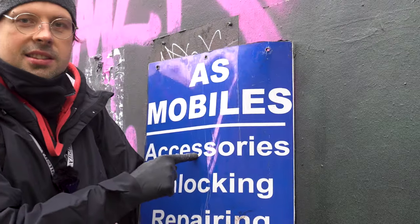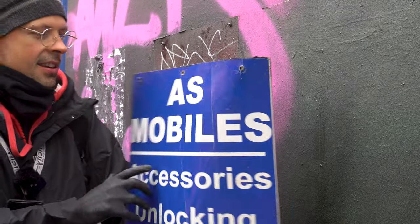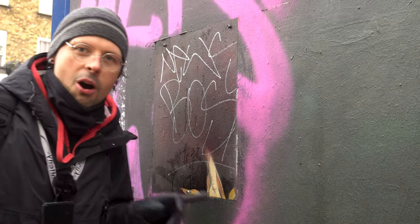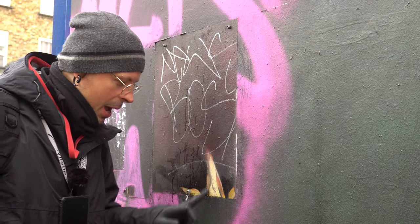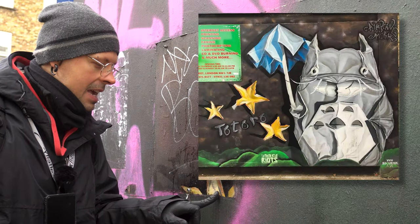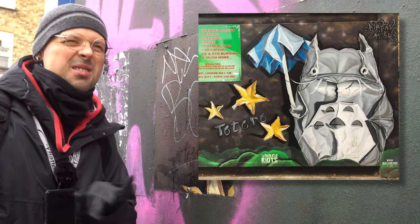So this is what was beneath. By the way, it's no longer valid, and over here you can see the origami star I painted the very first time I had this spot, three years ago.